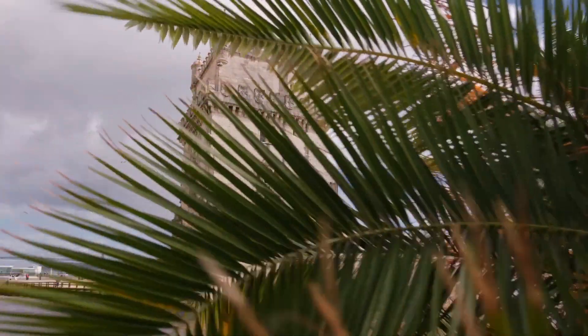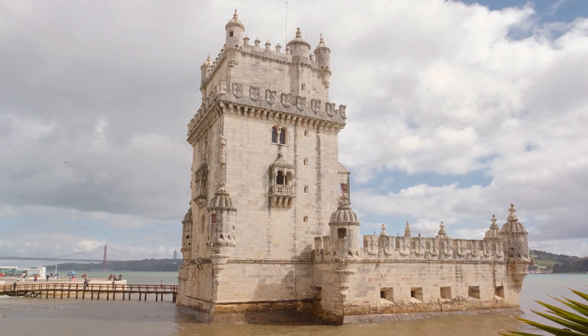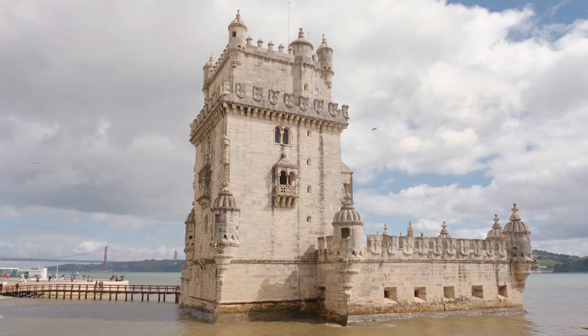Visitors can explore its battlements, admire the intricate Manueline architecture, and enjoy stunning views of the Tagus River.